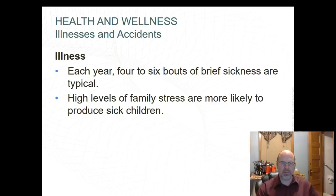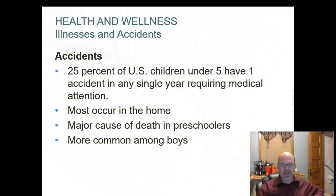Illness can be a big source of family stress. Next, regarding accidents: the majority of accidents occur at home. Drowning is the most common cause of accidental death for ages 1 to 4 years, while motor vehicle accidents are the most common for children 5 years and older. It's important to keep the home childproofed.